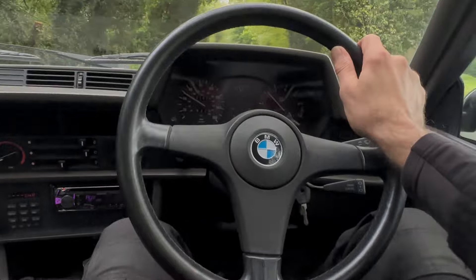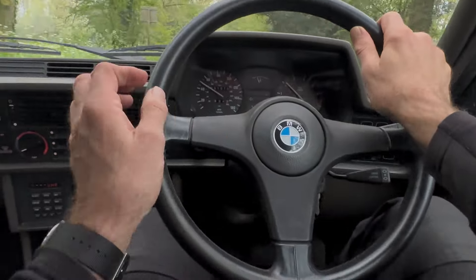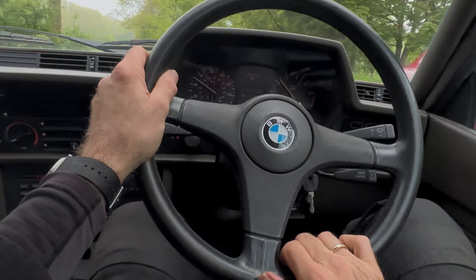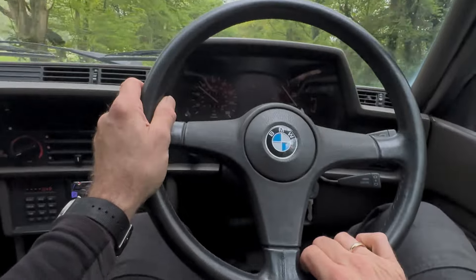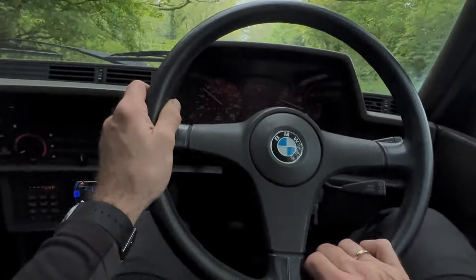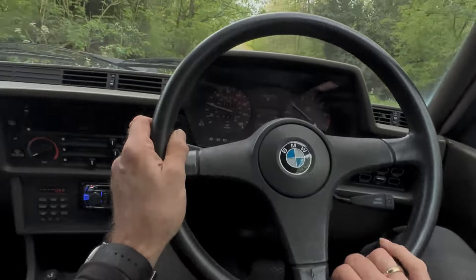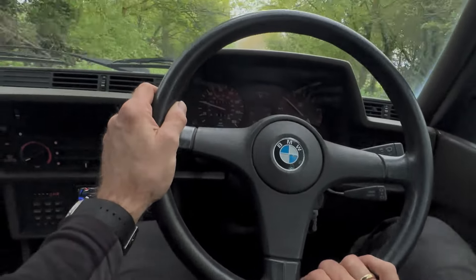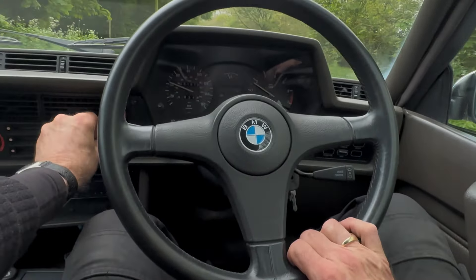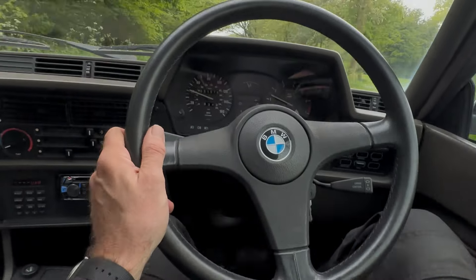Changes gear very nicely. Really just gets on with it. Things like the heater rear stat, which normally fails, is absolutely fine on this one. The check panel works.